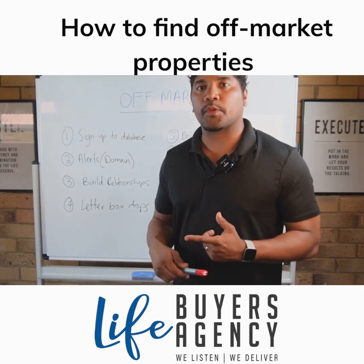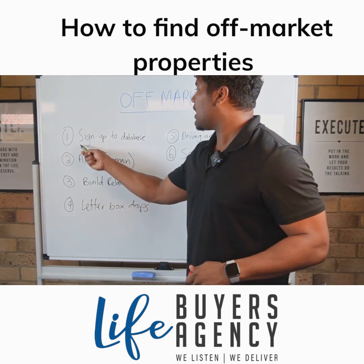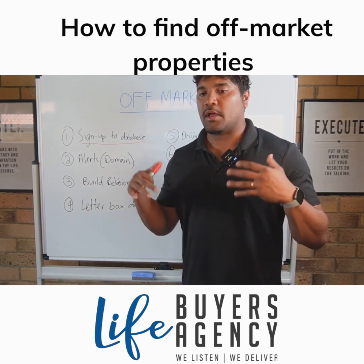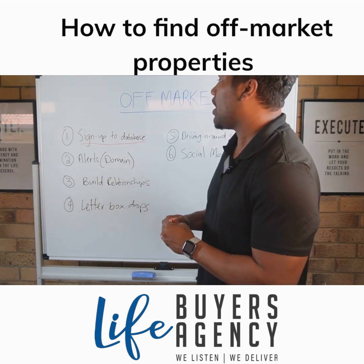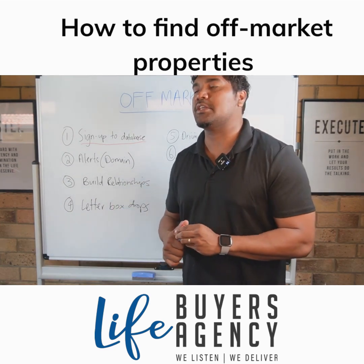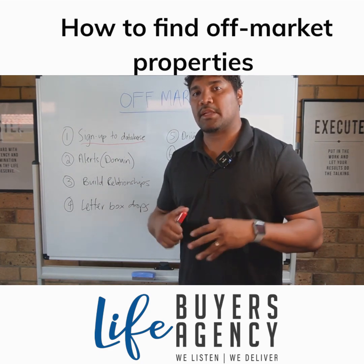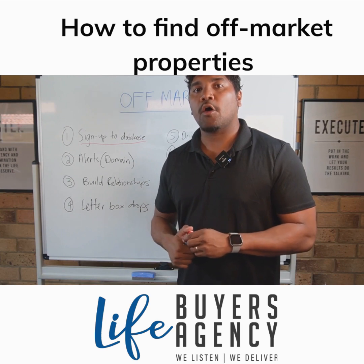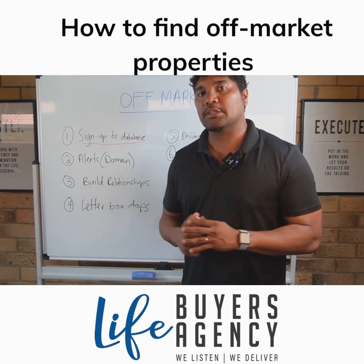The first thing you want to do to get an off-market listing is sign up to a database. Once you've shortlisted the suburb, find out who the top-selling agent is in that suburb and sign up to their database — whether that's Ray White, RE/MAX, or a boutique agency. Sign up to the top one, two, or three agents selling a lot of stock and you'll get email alerts of potential off-market listings, sometimes before they even go on the market.